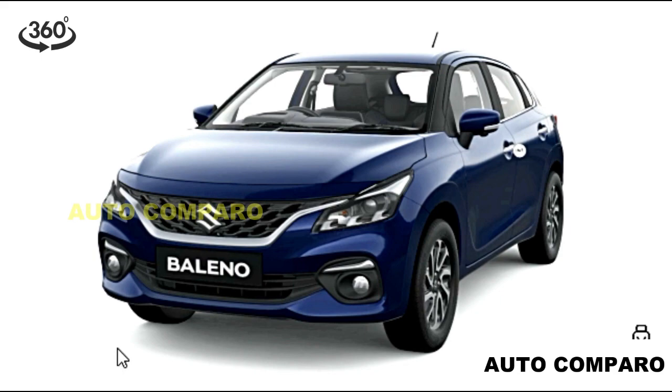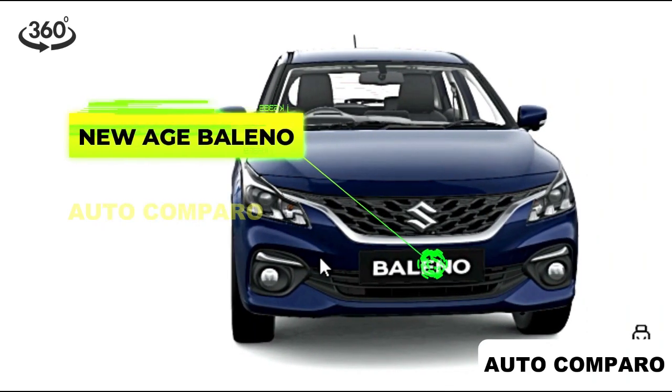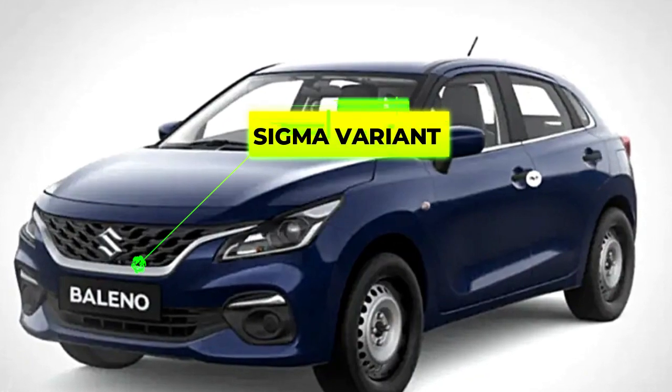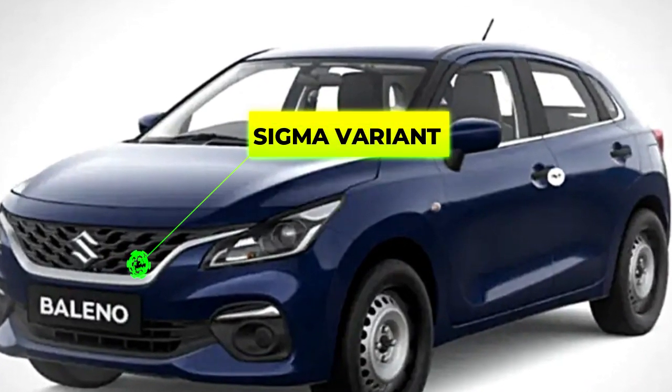With just a few days to go for its launch, the new 2022 Baleno has been all over the internet and social media. Units of the updated premium hatchback have already started reaching dealerships across the country. As we already know more about the feature-loaded Alpha trim, let's have a quick look at the budget-friendly base pack Sigma variant in this short video.